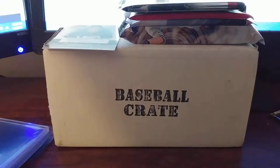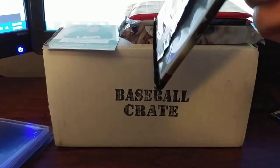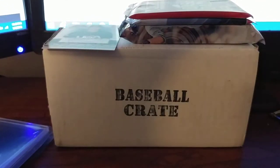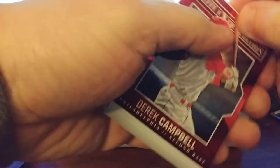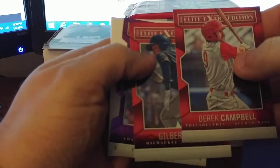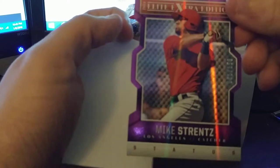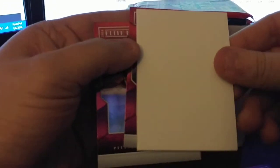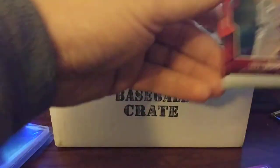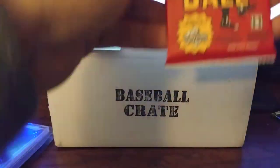Not bad — one pack, one auto. Let's go to the 2015 Elite Extra Edition. We have a very thick card in here — let's see if it's a dummy or not. We got Darick Hamill, Gilbert Lara. It is a dummy. We got a 61 out of 150 Status for Mike Strength — not familiar with him — and Max Murphy and Austin Coley. Unfortunately I don't recognize any of these. I recognize Gilbert Lara but he hasn't done anything big.